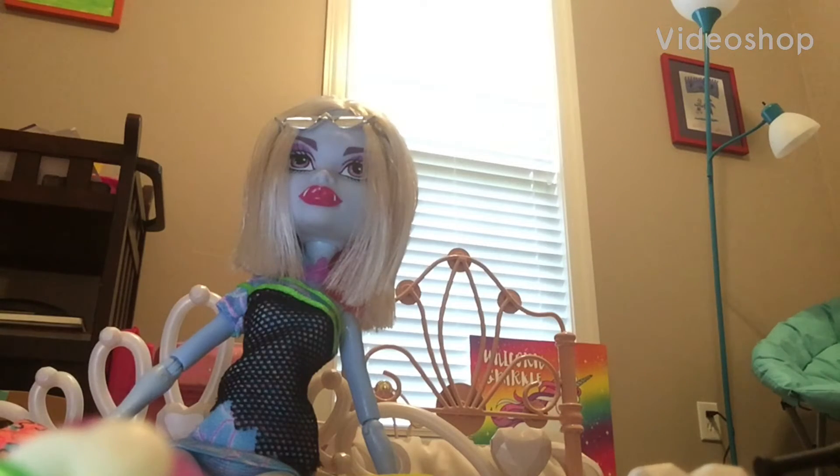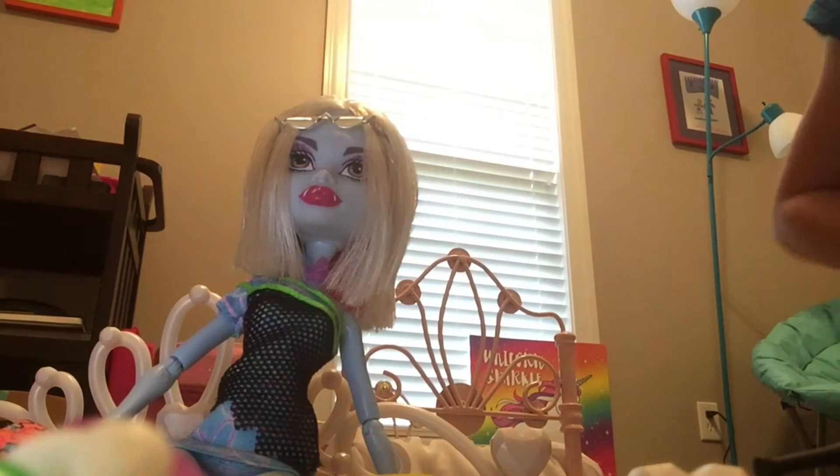Hello everyone, it is Abby here. Today we are going to be watching some satisfying TikToks that will make you say wow. So let's begin.